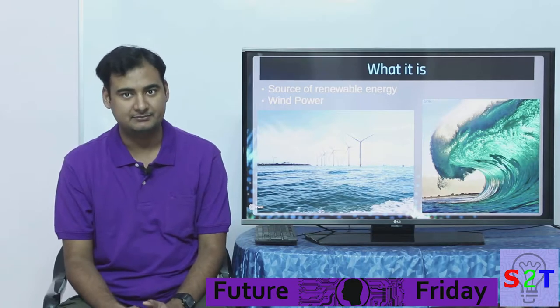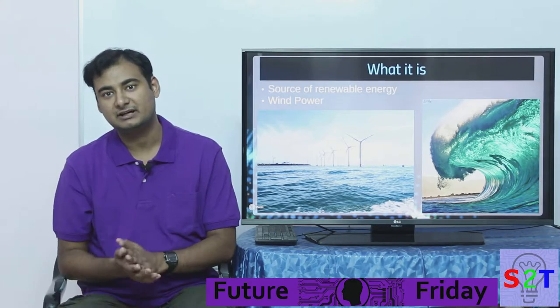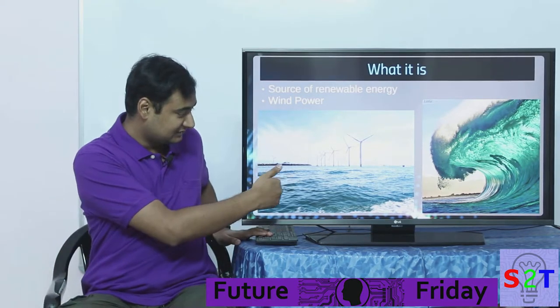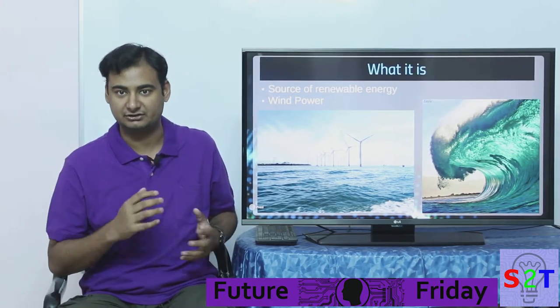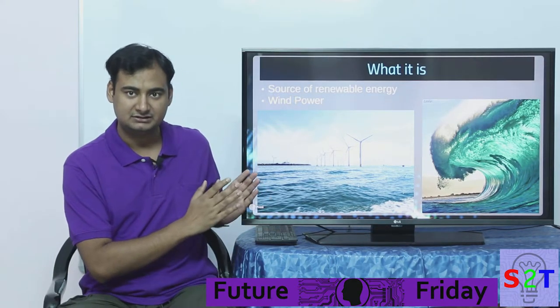Wave power is a renewable energy source, same as tidal energy — which I made a video about — where tidal is driven by gravity, essentially moon power. Wave power is primarily wind power, since wind creates the waves. Of course there are other effects like the rotation of the earth and the Coriolis effect, but primarily you can think of wave power as being wind energy.